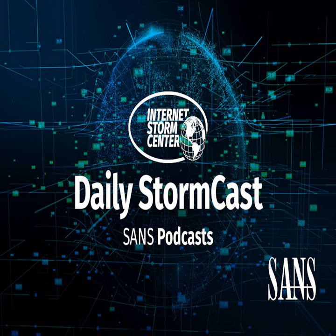Hello and welcome to the Wednesday, October 16th, 2024 edition of the SANS Internet Storm Center's Stormcast. My name is Johannes Ulrich and today I'm recording from Jacksonville, Florida.